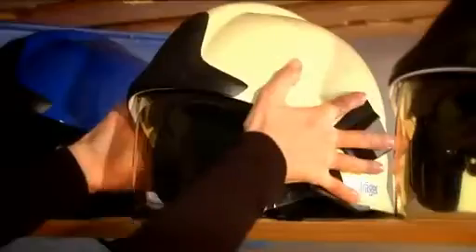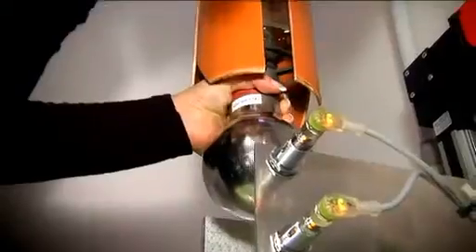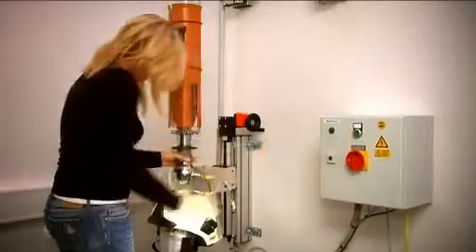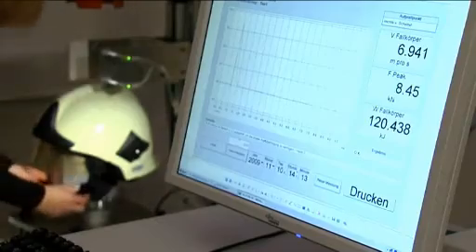The impact and shock absorption test ascertains what amount of force is applied to the body of a firefighter when hit by a heavy object. This test is simulated with a 5 kg iron ball impacting the helmet from a height of 2.5 meters. This is done five times at different test points. In order to provide optimum protection for the wearer, the remaining force on head and neck must be less than 15,000 newtons. The DREGE helmet passes this test with flying colors and yields values significantly below the required standard value.